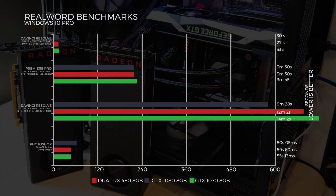Jumping straight into some of the benchmarks, we ran a DaVinci Resolve GradesFX export of a two-minute RED 4K file exported to H264 1080p. The dual RX 480s did it in 27 seconds, whilst the 1070 did it in 33 seconds, and the 1080 in 30 seconds.